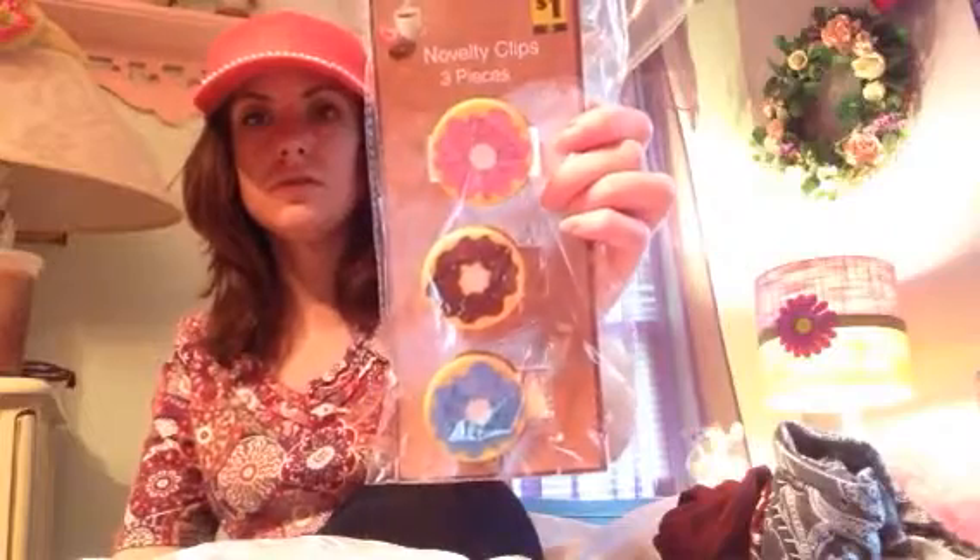The first thing I got was band-aids — not fun, but I needed some more. You get 40 in here, so I just picked that up from Family Dollar. The next thing I got from Family Dollar, which I thought were so adorable, were these clips — they're little donuts and they were only a dollar. I just thought those were so cute, couldn't pass those up. That's all I got at Family Dollar.